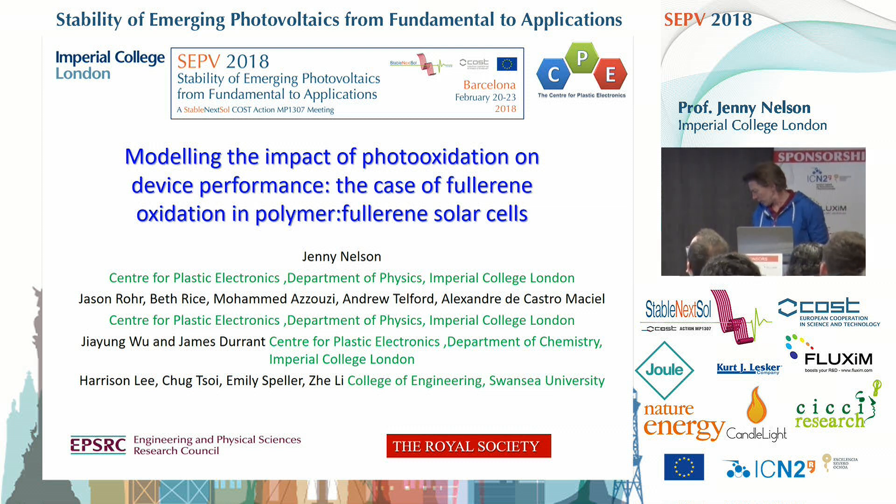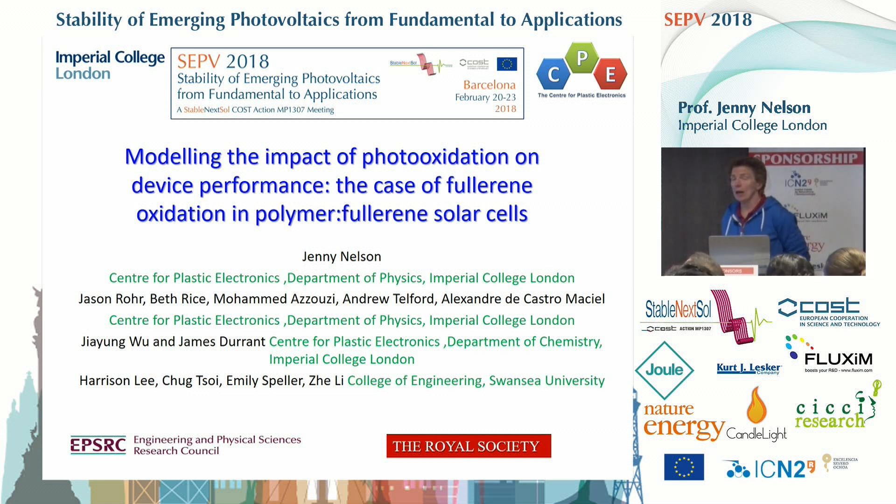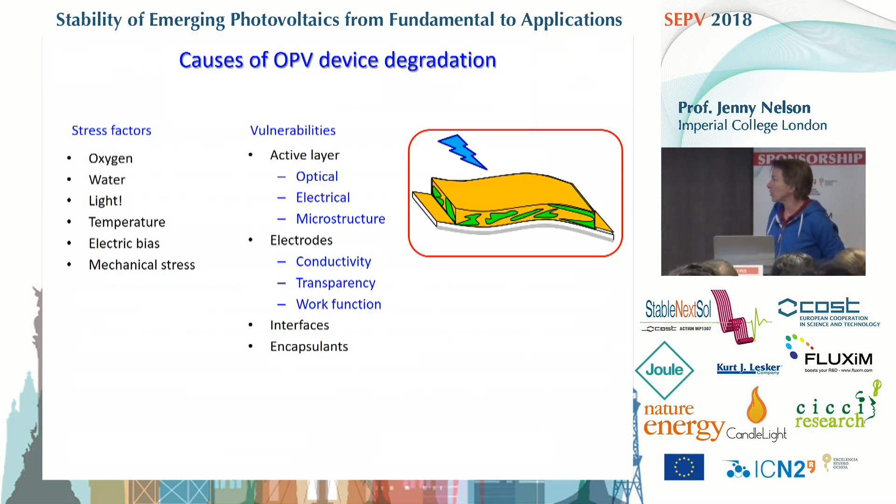I particularly want to acknowledge the contribution — this study was really the brainchild of Jay Lee at Swansea, and a lot of the work was done by post-doc Harrison Lee. These two people need to be acknowledged, along with Emily Speller who will be the next speaker. In my own group, I especially want to acknowledge Jason, Andrew, Beth, and of course James, who is also speaking at this conference tomorrow.